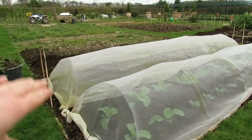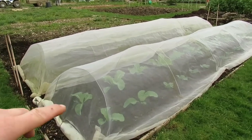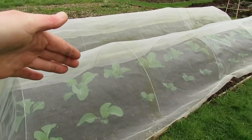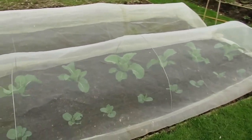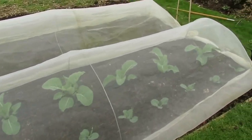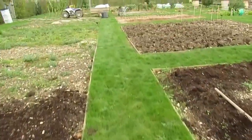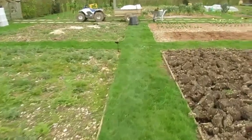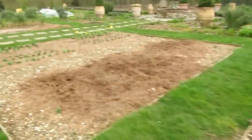This is going to be my brassica bed this year - it's a particularly large one, 5 by 11 metres. Under these two enviromeshes I've got lettuce at the back, cauliflowers, and then some cabbages. The cabbages were sown in trays this year; the cauliflowers were sown last year and overwintered in the polytunnel before being planted out. As you can see there's a lot of weeding to be done - the rain just held me off. This will be my bean bed for my French beans.